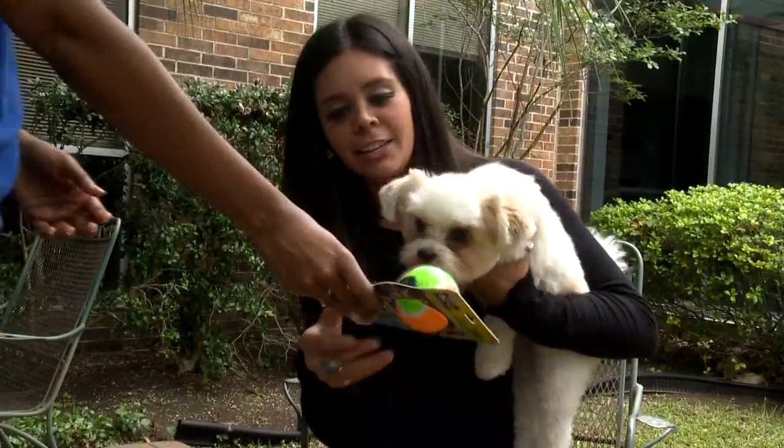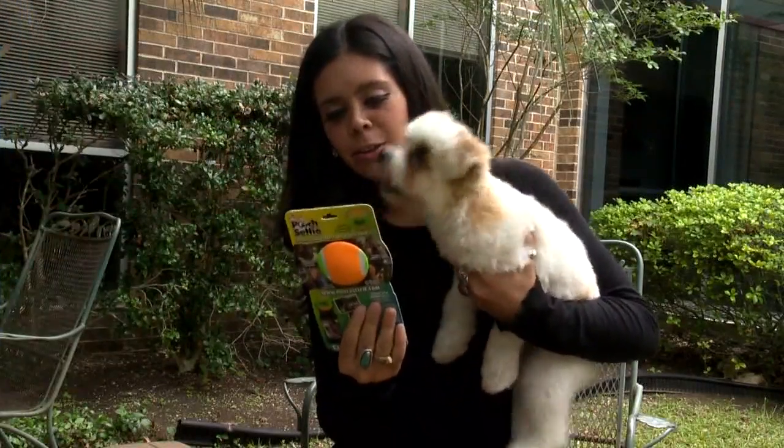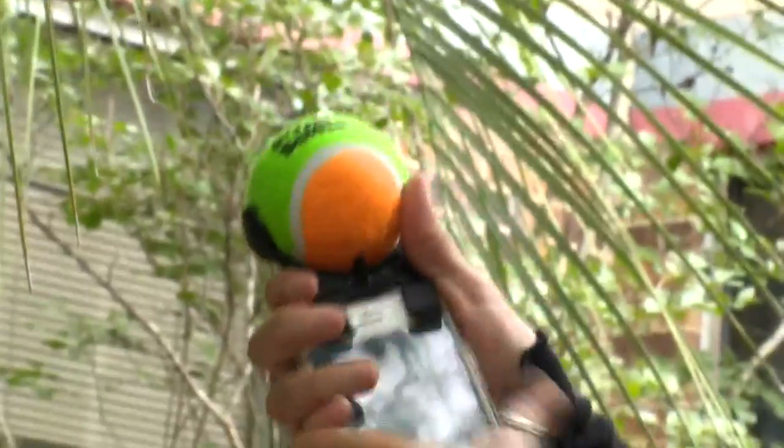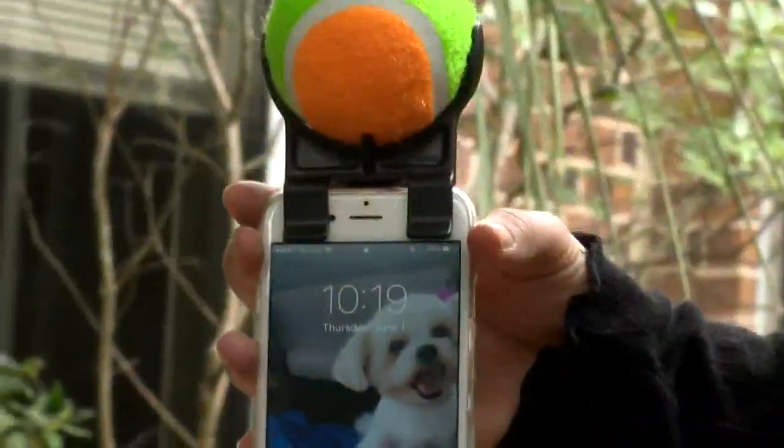Hopefully this product can up Kit's selfie game. Basically, it's a tennis ball — why did I think of this? — that easily clips onto your smartphone, even over a case.